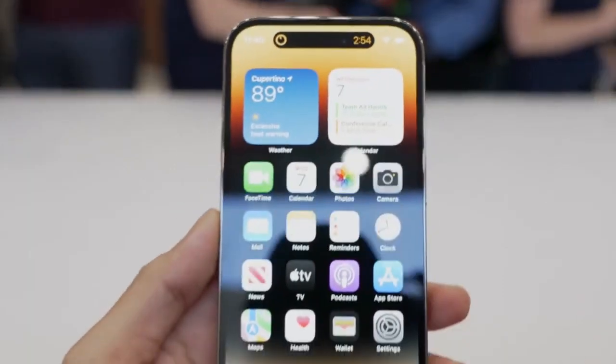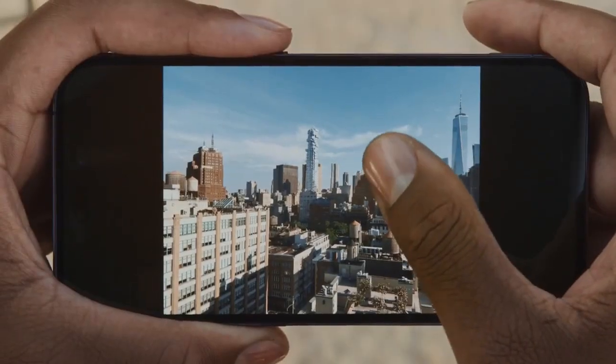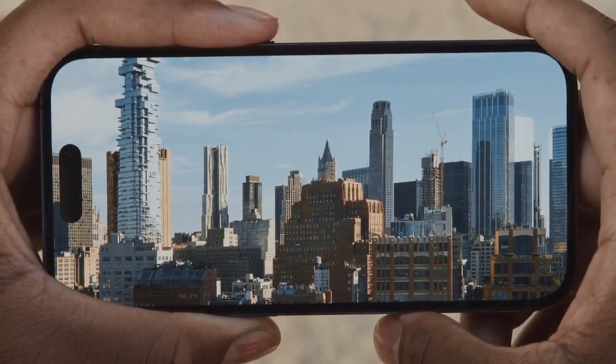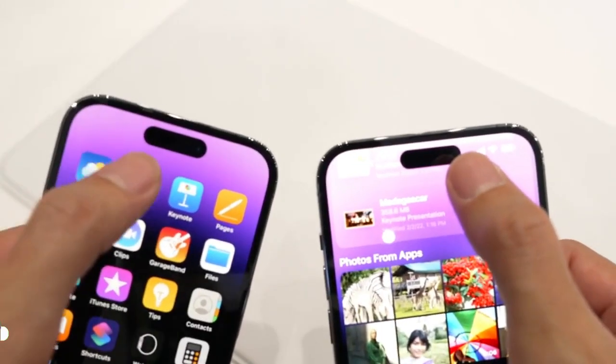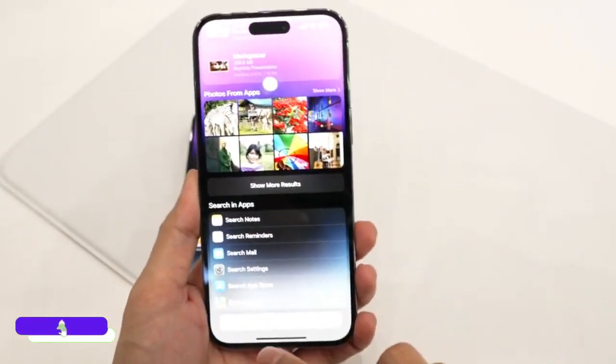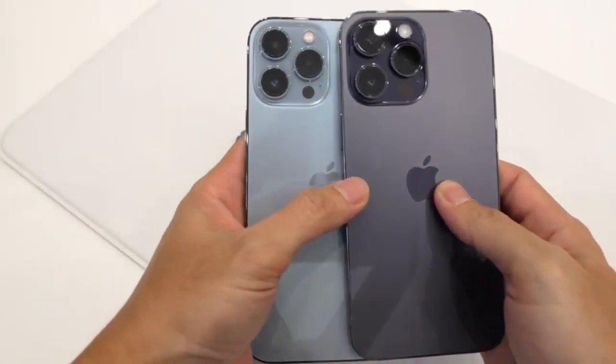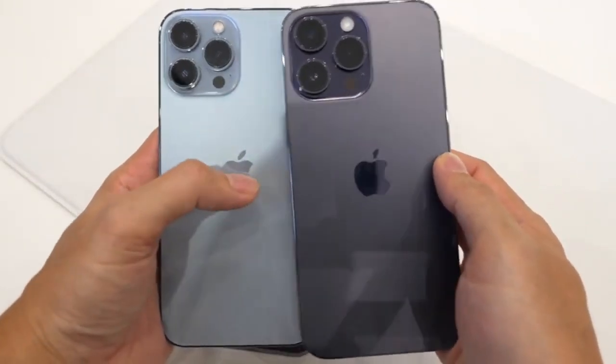Apple has done it again — this is by far the fastest chipset we have ever seen on any smartphone, and in some cases better than Apple's own M1 chipset on iPad. After the launch of iPhone 14 Pro Max, we started getting benchmarks, and to my surprise these are really good. Compared to the iPhone 13 Pro Max, the iPhone 14 Pro Max is 17% better.